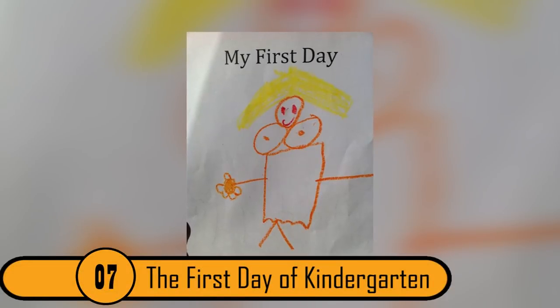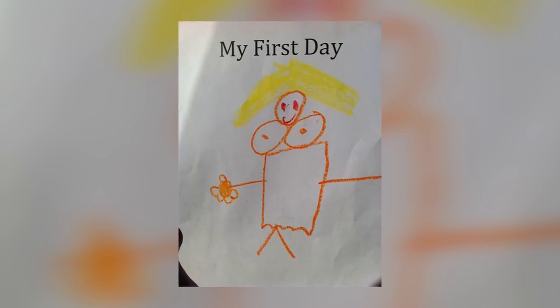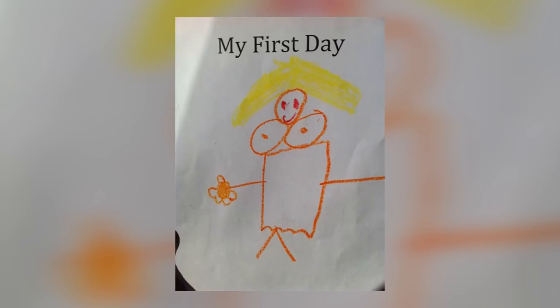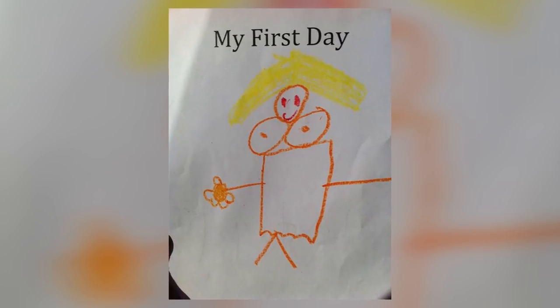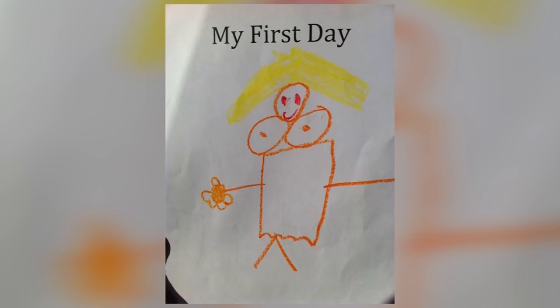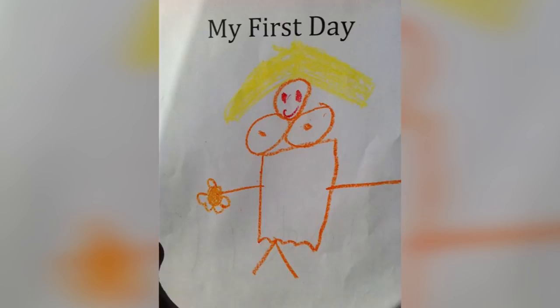7. The First Day of Kindergarten. The child who drew this picture was asked to draw a picture of her first day of kindergarten. She drew herself with blonde hair, a square body, and a really big rack. She probably didn't mean to make it look like she had big boobs, but kids don't really see things the way we adults do.